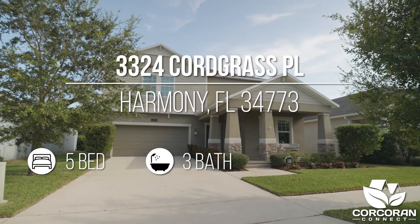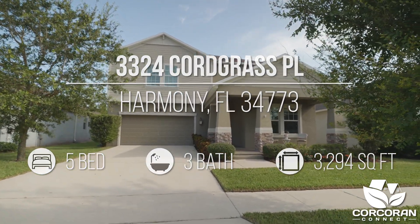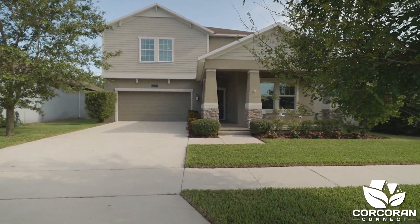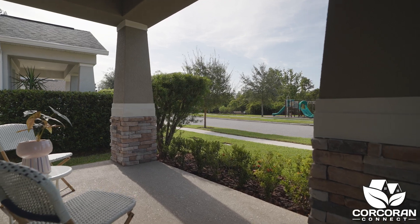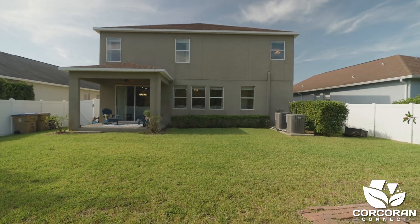This home is located at 3324 Cordgrass Place and has five bedrooms and three bathrooms, a three-car tandem garage with almost 3,300 square feet of living space, and has plenty of privacy in the backyard with enough room to add a pool.